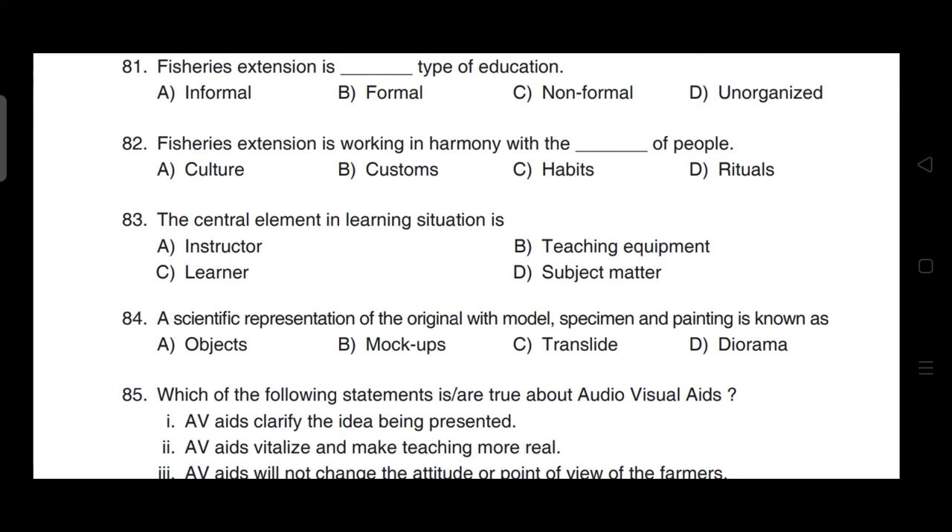Fisheries extension is working in harmony with the culture of people. Correct answer is option A.